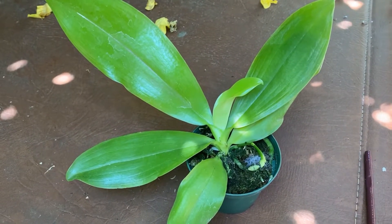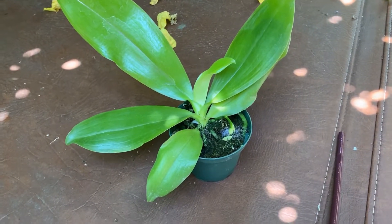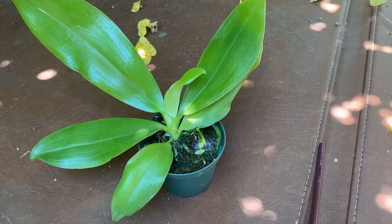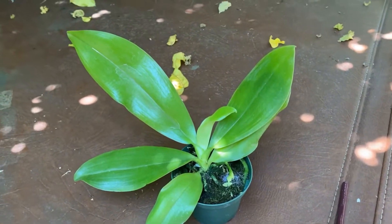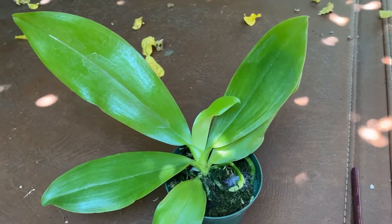Phalaenopsis Tetrasmus needs a fairly high light level — not Cattleya light, and they don't like direct sun — but they actually like less than Phalaenopsis light, and they like 12 hours of that.